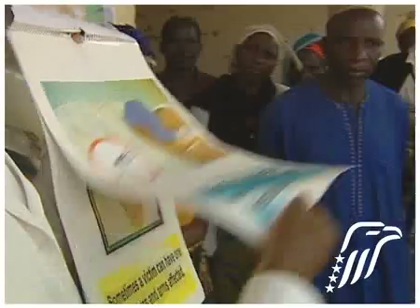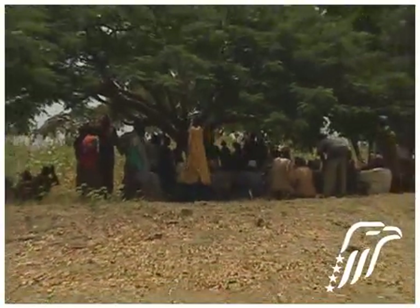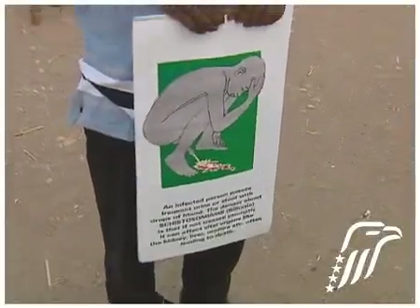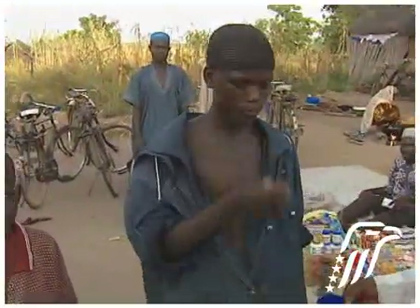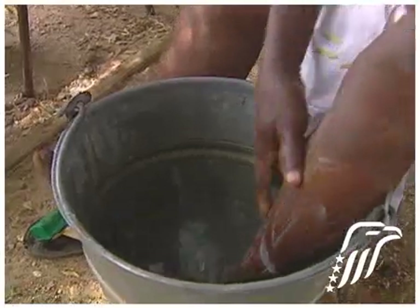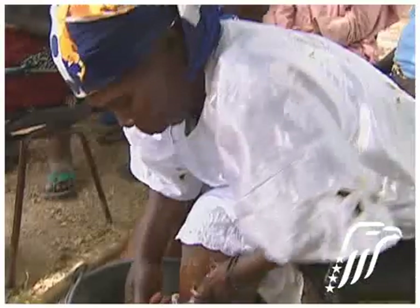By combining treatment programs for LF and malaria, the Carter Center is assisting health authorities in Nigeria to maximize the impact of health outreach programs. In these same villages, the center also joins the fight against other parasitic diseases — river blindness and schistosomiasis. The primary weapons are bed nets, oral drugs, and health education, including demonstrations showing how to clean skin areas affected by LF to minimize secondary bacterial infection.